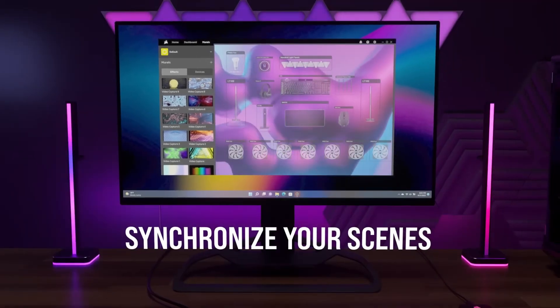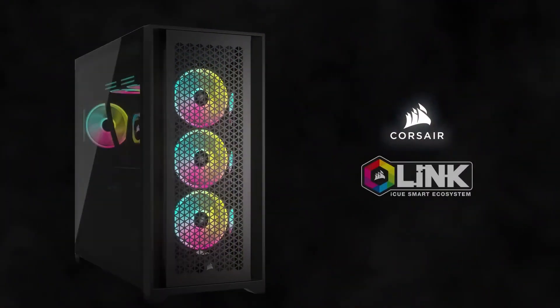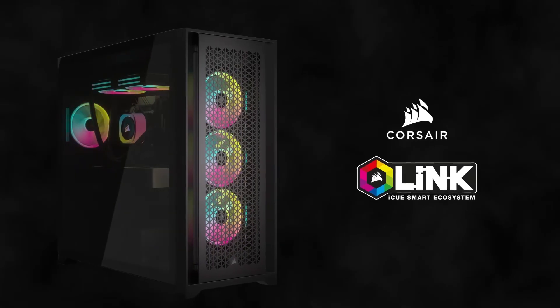Additionally, the Corsair QX RGB fans deliver powerful airflow and vibrant lighting, enhancing the overall aesthetics of your build.